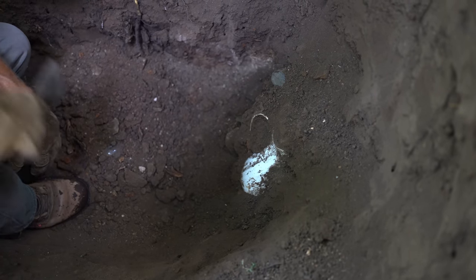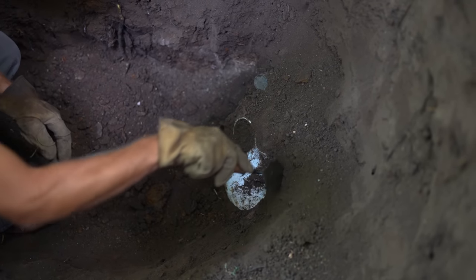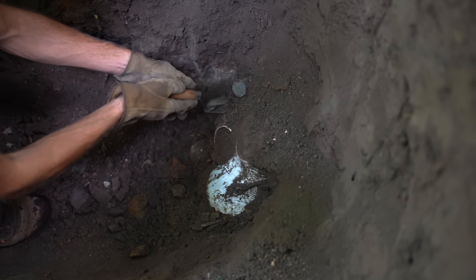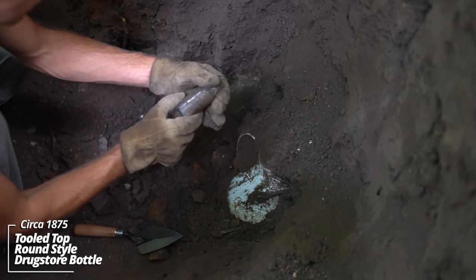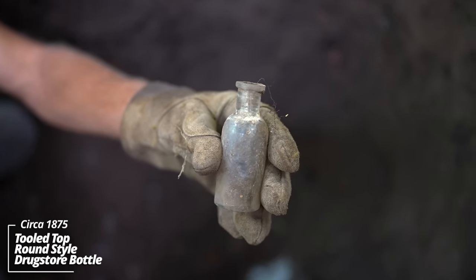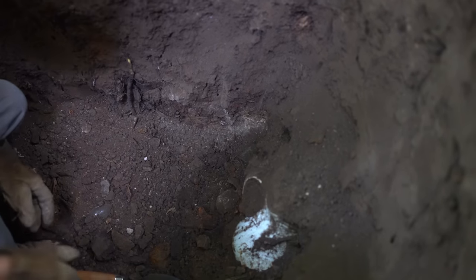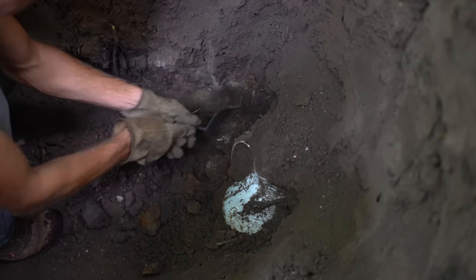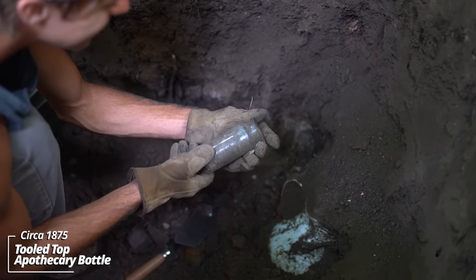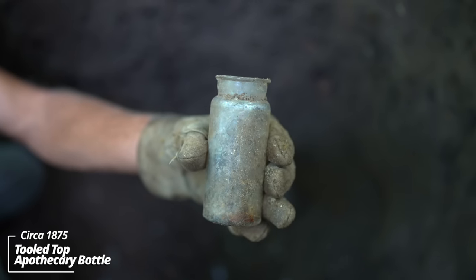We're in it. Looks like some kind of ironstone pitcher here. This thing might be whole — the handle's intact. Look at the stuff around it. I think we're in an extremely early pit here. That's got to be 1870s. Another one. Look at that thin lip. I was pulling up stuff like this on an early military fort. This is incredible.